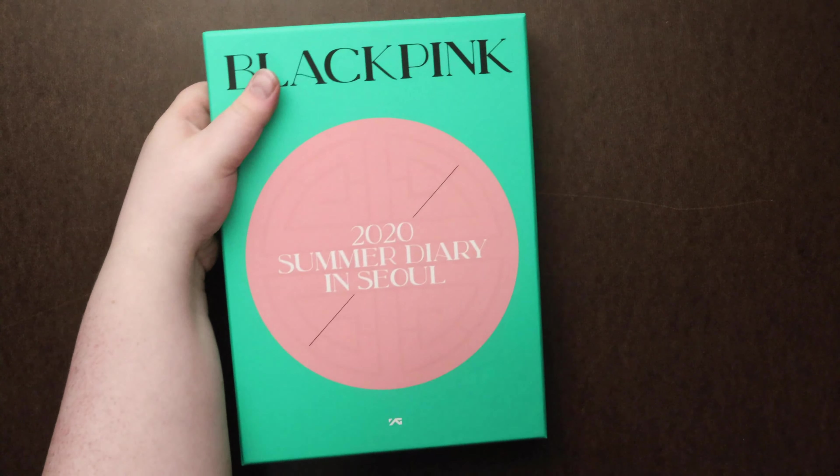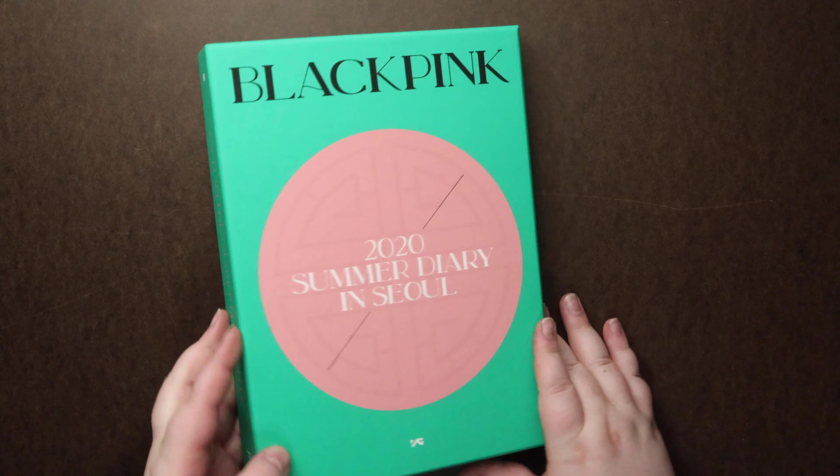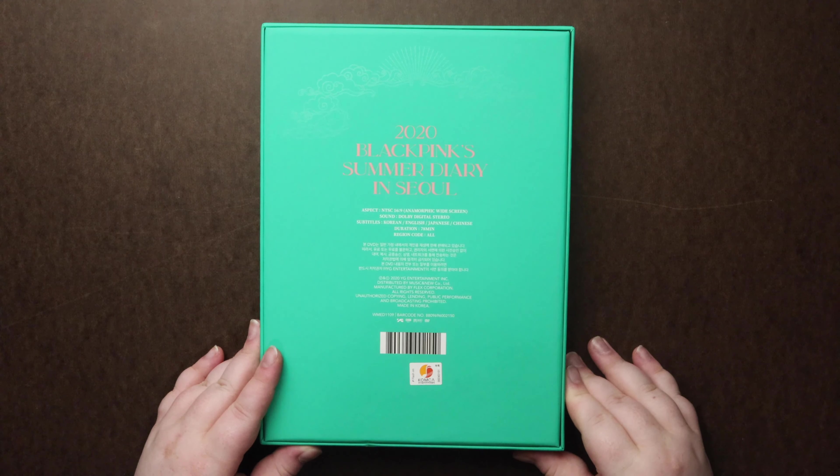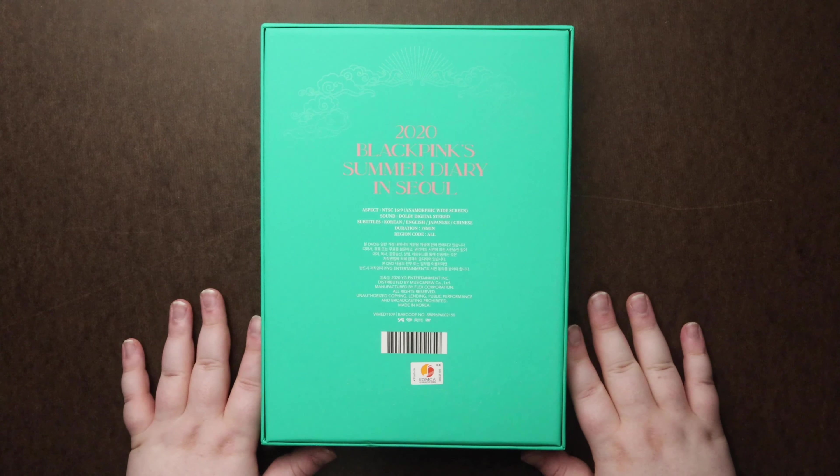Let's see if I can open it. Alright, here's the bag — looks like it comes with Korean, English, Japanese, and Chinese subtitles.